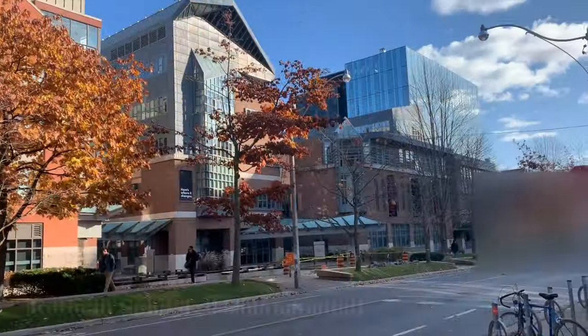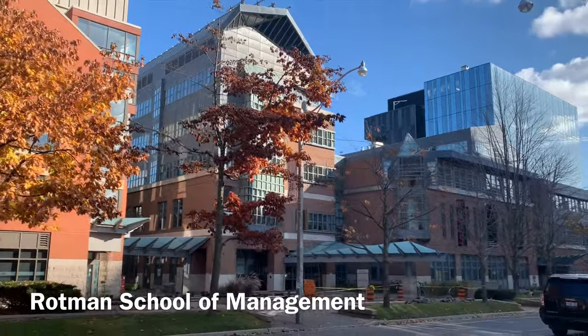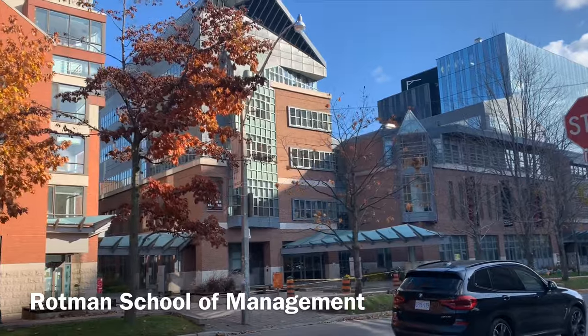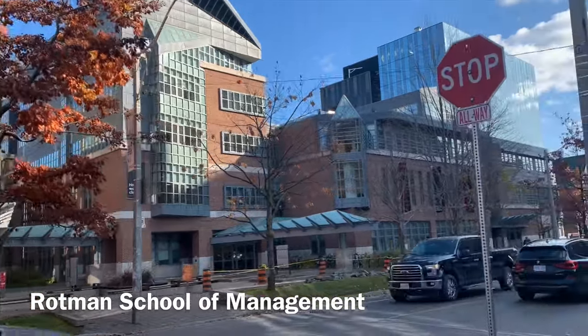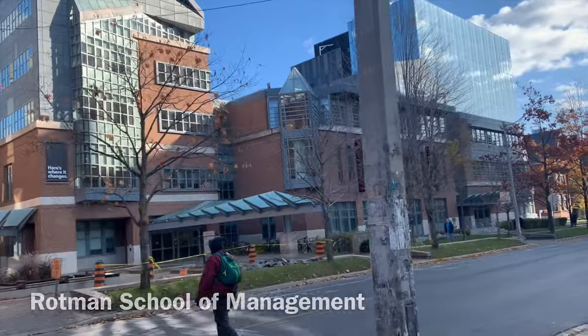Right next to Woodsworth College, you can see the Rotman Management School building. Rotman Commerce is their bachelor's degree program, which I'm enrolled in. And this is their master's program. This is the management school.